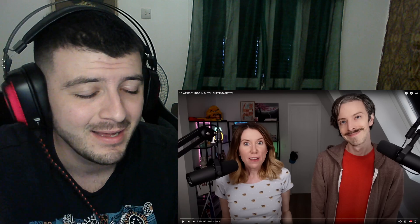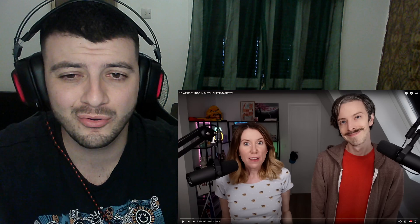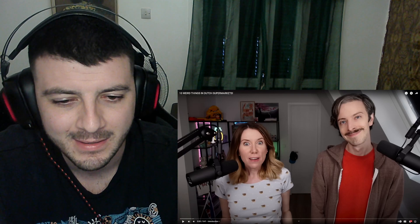What is up guys, today we are going to be checking out 10 weird things in Dutch supermarkets. I found this video on my recommended feed and thought it would be interesting to check out. If you're new here, don't forget to smash the like button and subscribe to the channel — it really does help with growing the channel. Let's get on with it!